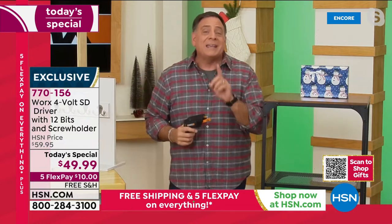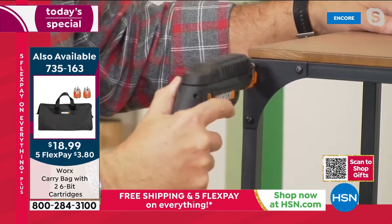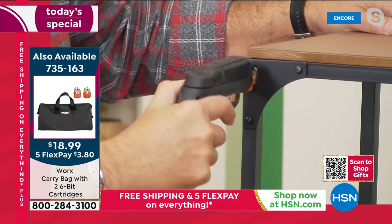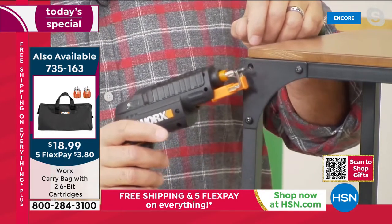If I want to take it out, it works the opposite way — I press, back the screw out, and as I pull it out, look what it did: it grabbed the screw for me so I won't lose it. So whether you're putting furniture together, putting kids' toys together at Christmas, or working overhead on a ladder, the WORX is going to do it for you.